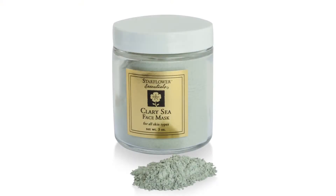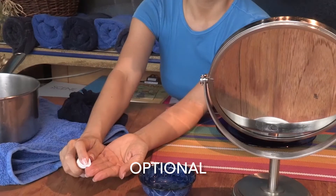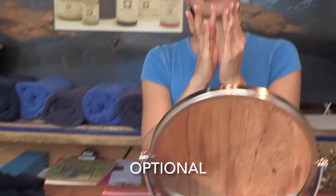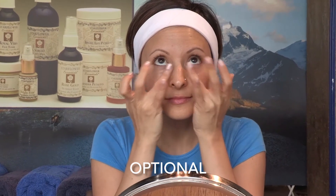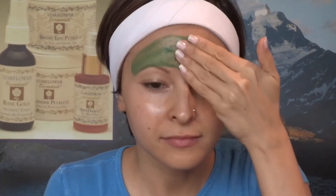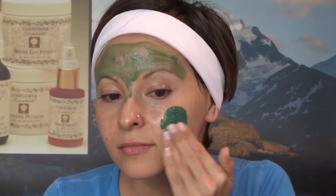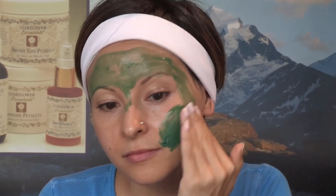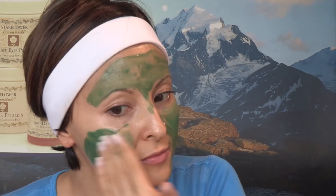The third essential is masking. The Clary Sea Detoxifying Face Mask comes dry and inert until you mix it with water to make a fresh emulsion. Optionally, before applying the mask, apply one drop of Bright Eyes Regenerative Oil to the lower and upper lids to protect the delicate skin around the eyes. Apply the Clary Sea Face Mask — it contains arctic seaweed and blue-green algae in a base of food-grade bentonite clay. The bentonite is used for its contracting and detoxifying activity on the skin, and the arctic seaweed and blue-green spirulina are absorbed into the skin.